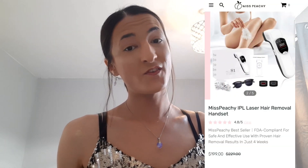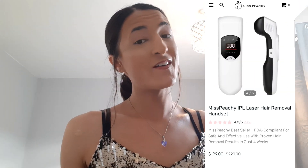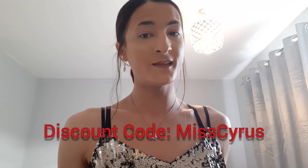Usually this product retails for $229, which is about £170. However, at the moment Miss Peachy are selling it for $199, which is about £148. Miss Peachy has kindly given you guys a $50 discount — if you use my discount code at checkout, the code is MissCyrus, capital M, capital C, the rest lowercase and no spaces. So if you use my discount code, this product is only going to cost $149, which is about £110. So make sure that you use my coupon code MissCyrus.